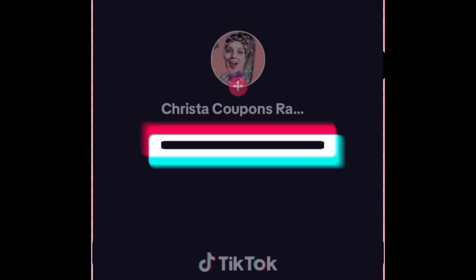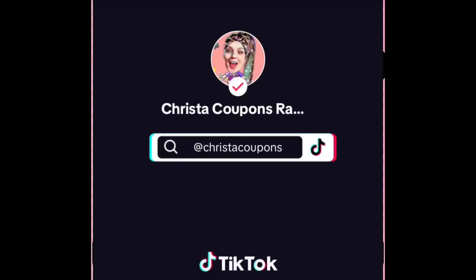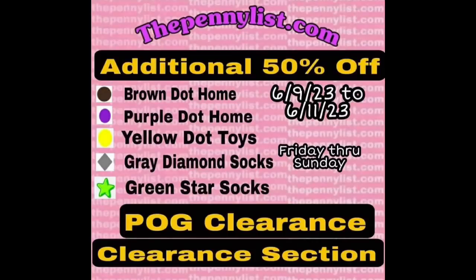If you don't know, POG items are the marked or unmarked items throughout the store that have not yet been moved to the clearance section. We're going to be talking about one of the most important things in this video, and that is the laundry detergent.